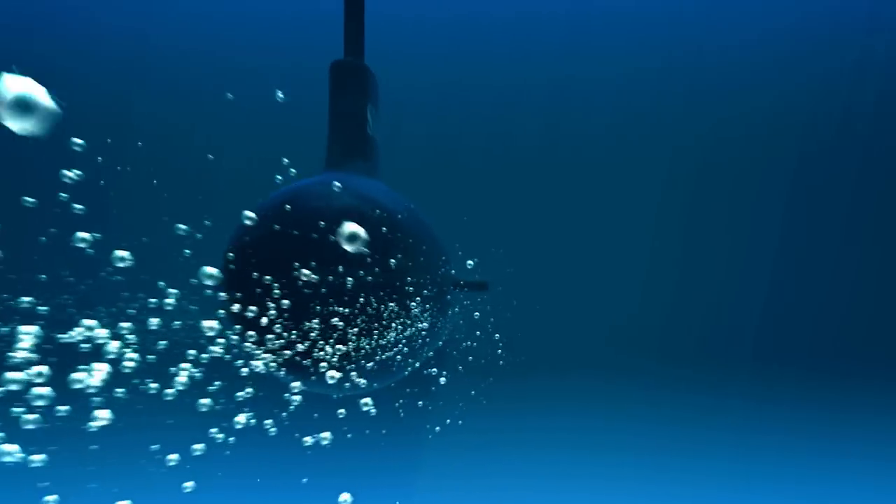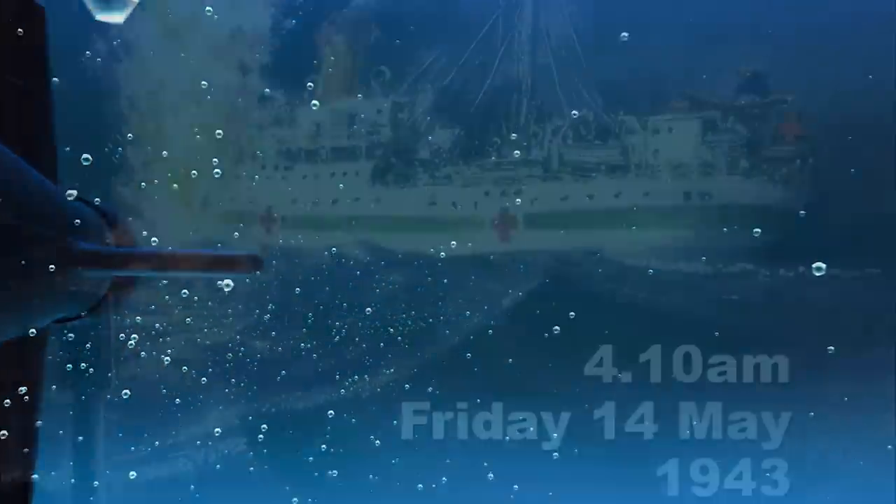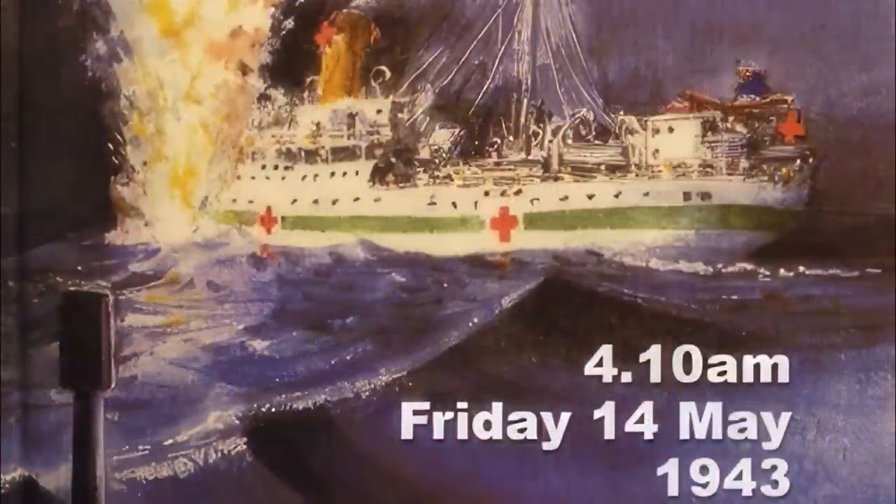At approximately 4:10am on the 14th of May 1943, while on her second run from Sydney to Port Moresby, Centaur was torpedoed by an unsighted submarine. The torpedo struck the portside oil fuel tank approximately 6.7 feet or 2 meters below the waterline, creating a hole 26 to 33 feet or 8 to 10 meters across, igniting the fuel and setting the ship on fire from the bridge aft. Many on board were immediately killed by concussion or perished in the inferno. Centaur quickly took on water, rolled to port, then sank bow first, submerging completely in less than three minutes. The rapid sinking prevented the deployment of lifeboats, although two broke off as she sank, along with several damaged life rafts.